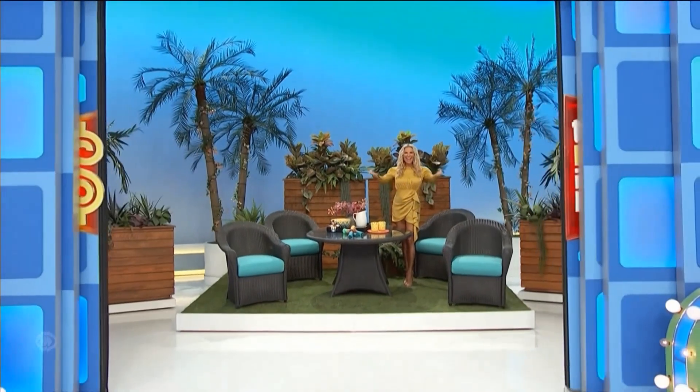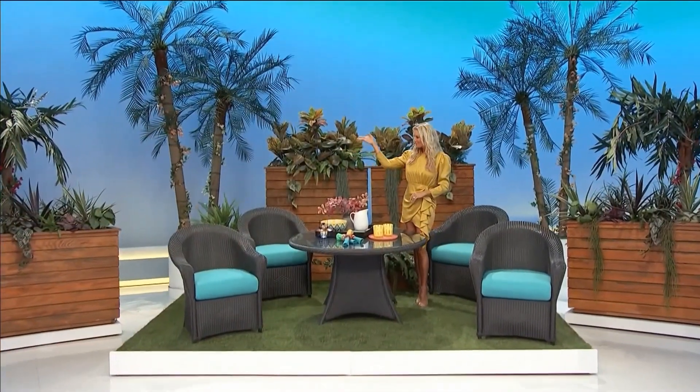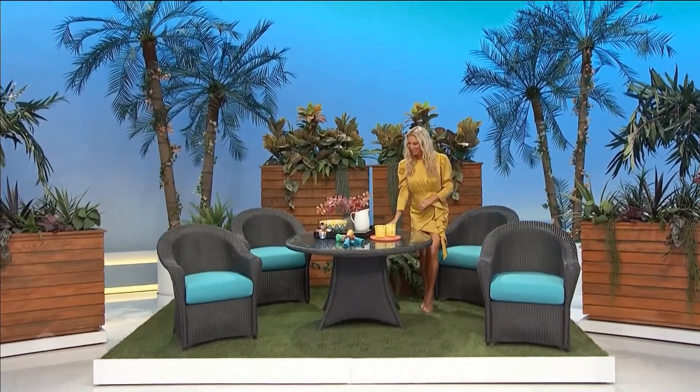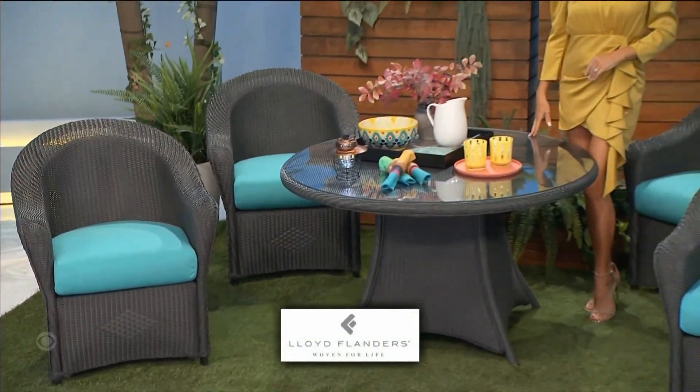Thanks for tuning in — a big party with a new outdoor dining set beautifully balancing form and function. This elegant Reflections collection features subtly woven details and plush seating for added comfort, and includes a round table and four chairs by Lloyd Flanders.